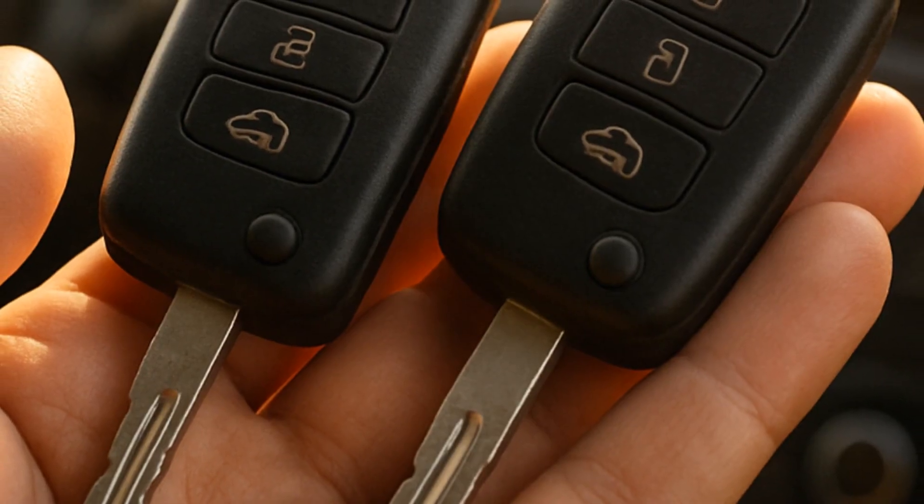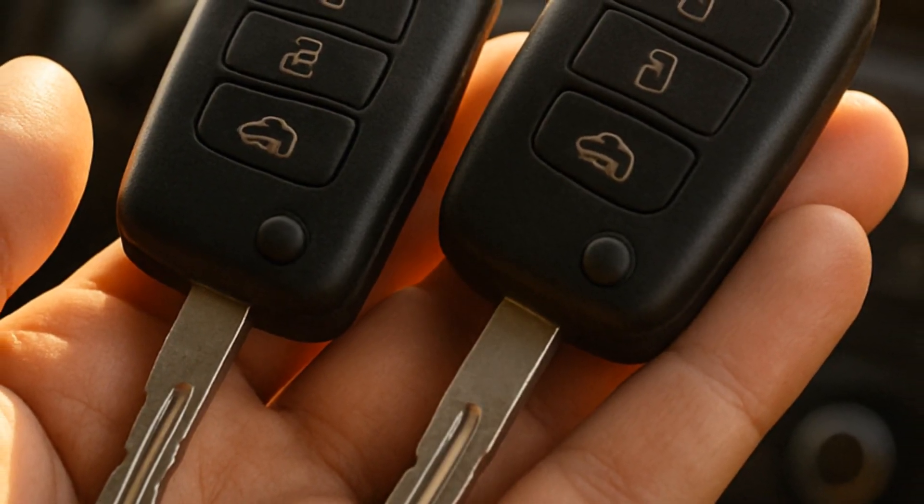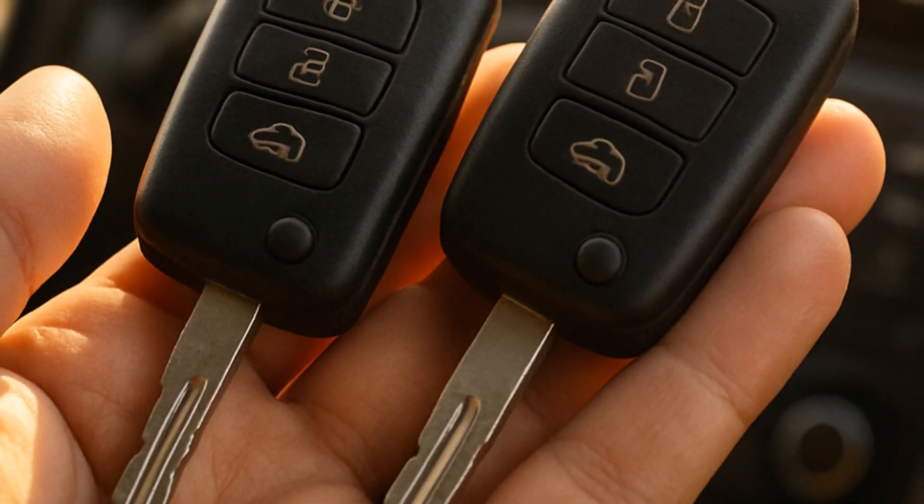One cool pro tip — not a lot of folks know this. If you have two master keys, you can actually program a third one yourself without needing a trip to the dealer. Save that money for something way more fun than key programming. Trust me.